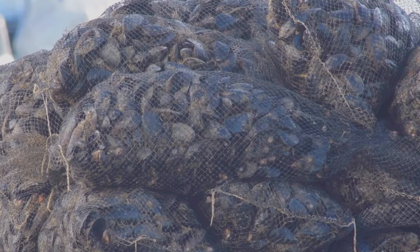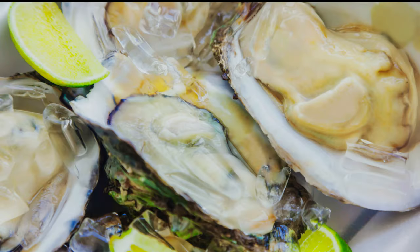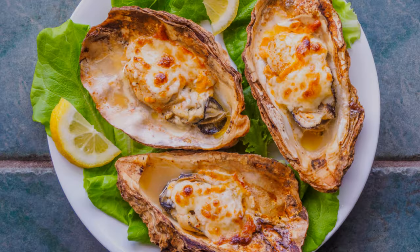Mussels are widely available around the British coast. They're delicious when steamed with white wine and herbs and are a sustainable seafood choice. Oysters have been cultivated in British waters for centuries. Whether you prefer them raw with a squeeze of lemon or cooked in a variety of ways, they're a true delicacy.